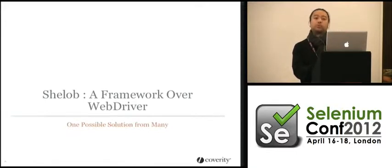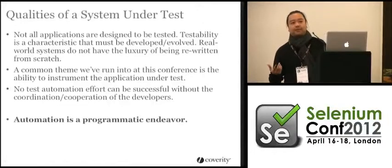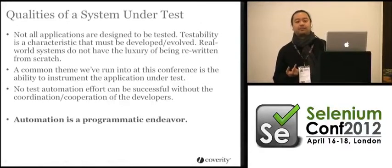After having done this a few times, there are certain qualities we're looking for in the framework that are not tied necessarily to the implementation. Essentially, if you haven't instrumented your app for test, there's a good chance that you won't be able to test stuff.